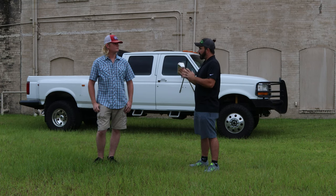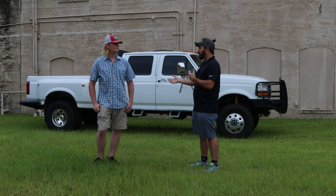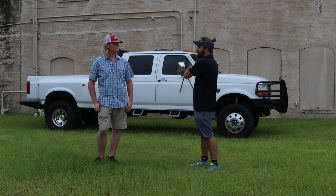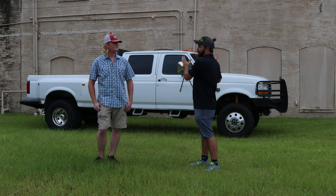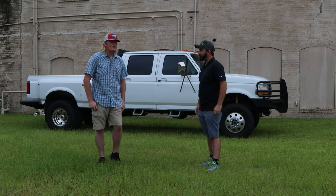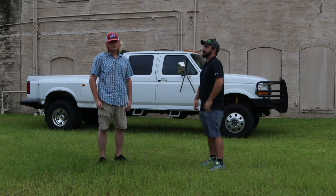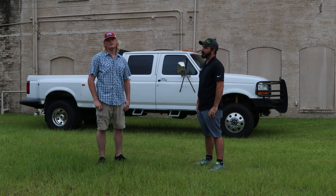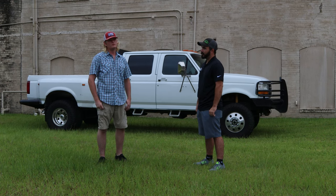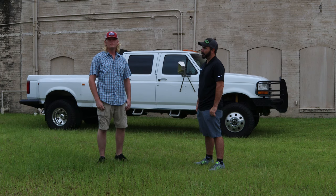We wanted to talk about your truck, because you've told us different things about it — like it was a two-wheel drive extended cab and you've gone to great lengths to make it your truck. So tell us about it. When I got it in 2011, it was my first truck — a '97 extended cab, two-wheel drive, base model Power Stroke, an old Halliburton fleet truck. I drove it bone stock through high school.